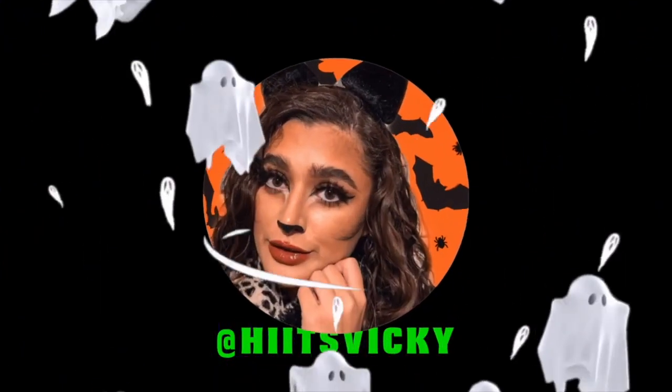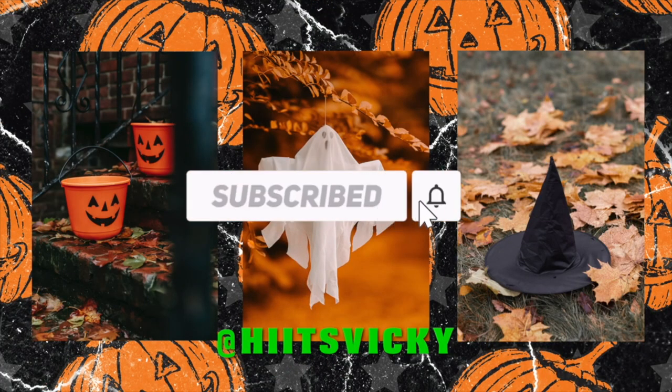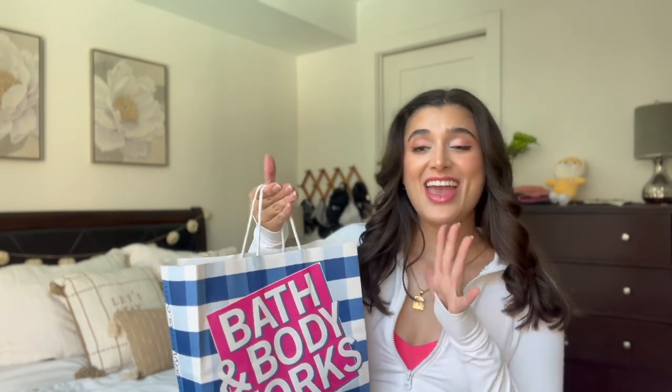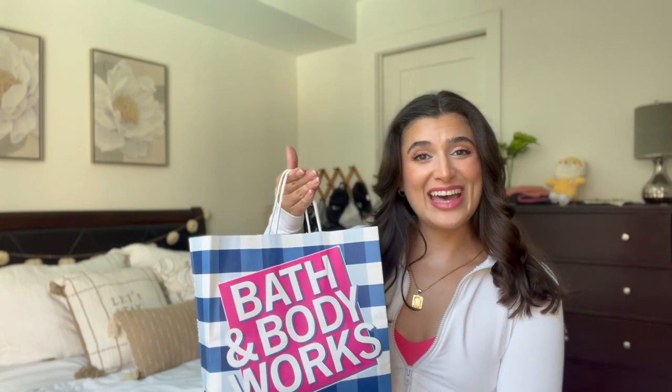Hello guys and welcome back to my channel. Today's video is going to be a fall Bath & Body Works haul.